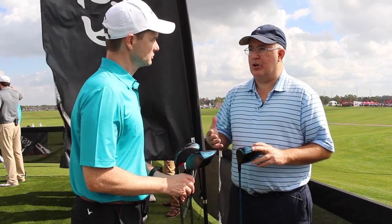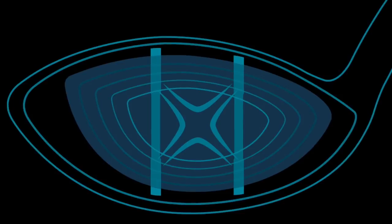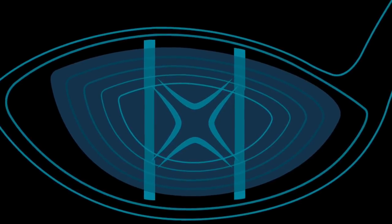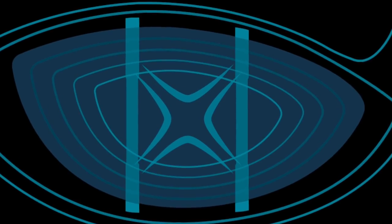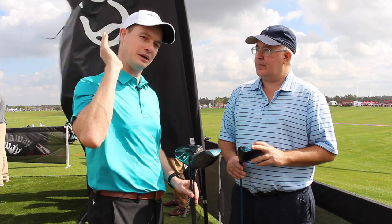For those who need a refresher on what Jailbreak does: the bars connect the crown and the sole and help maximize energy transfer at impact. Absolutely — it makes the body stiffer, which allows us to make the face more flexible, and you get more ball speed.